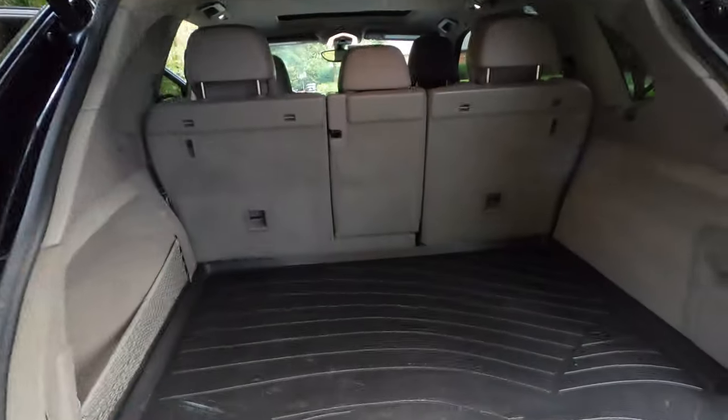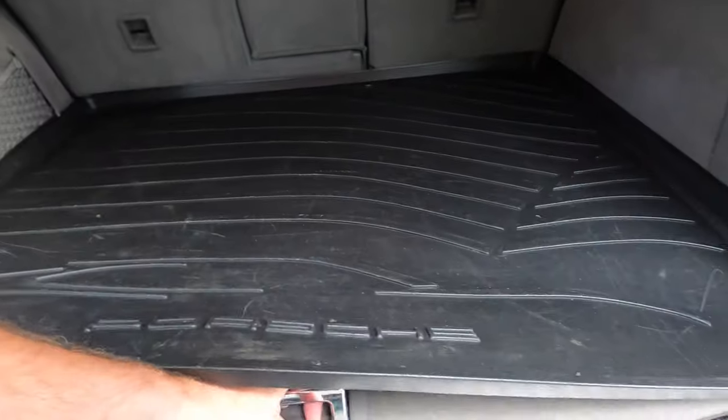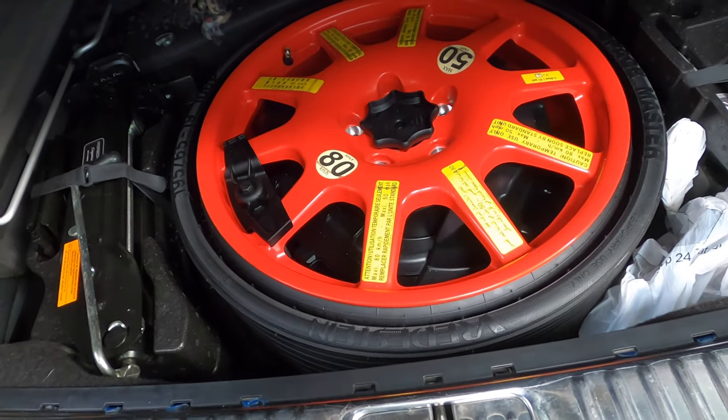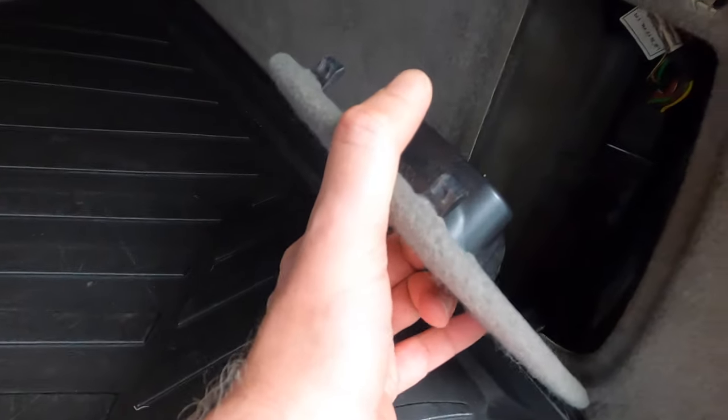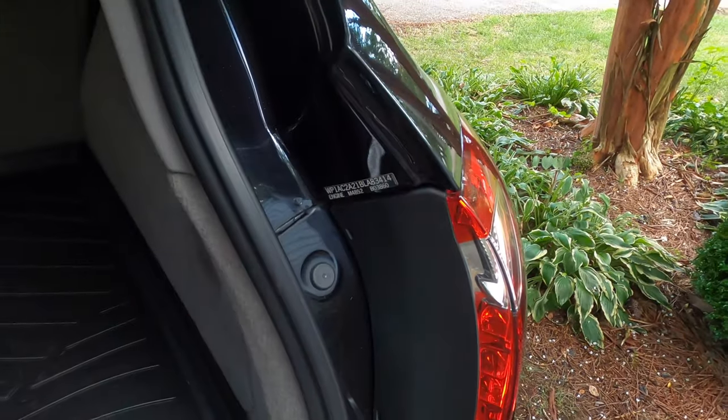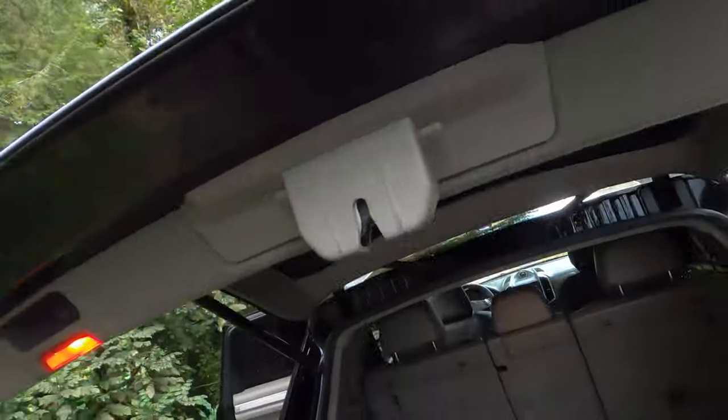Power liftgate — check out the room back here. I can't imagine there's a spare underneath, but there is — one of those space-saver temporary-use-only things. This thing has 21-inch wheels, which is massive. There are cargo nets back here. Looks like it might not have the cargo cover, or maybe he just took it out. And there's a VIN sticker in the back because the sticker can't be changed if the car gets stolen and sent overseas.